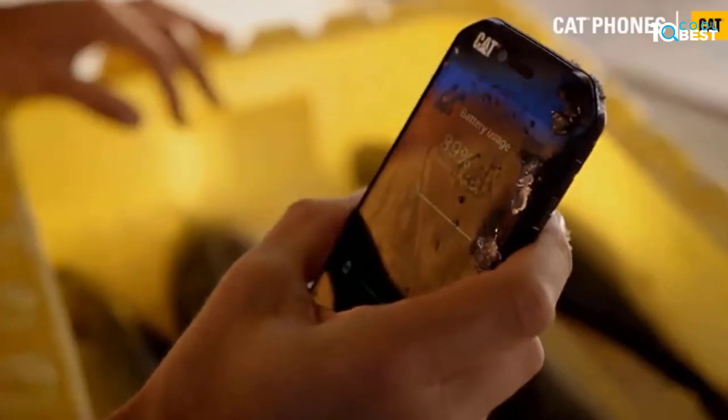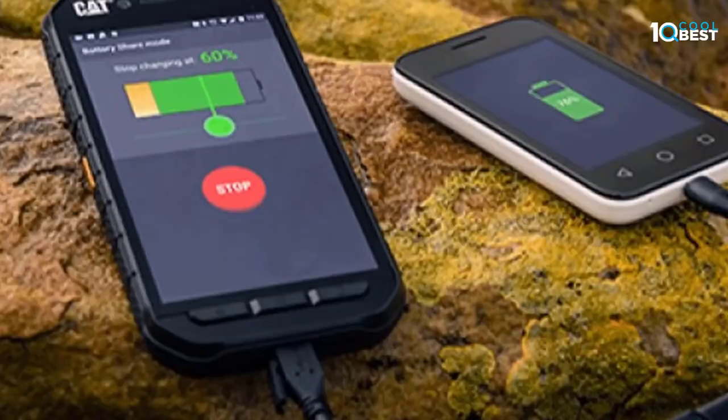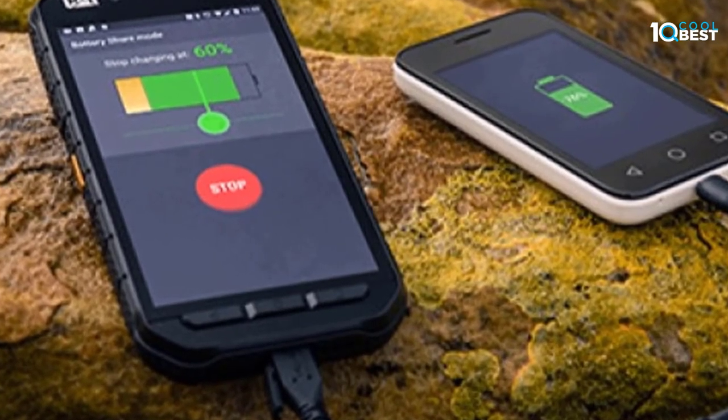The Cat S41 is also tough enough to handle thermal shocks and salt mist spray. The battery share feature allows you to charge other devices or accessories, and you can set a reserve battery level to ensure your own phone stays powered.